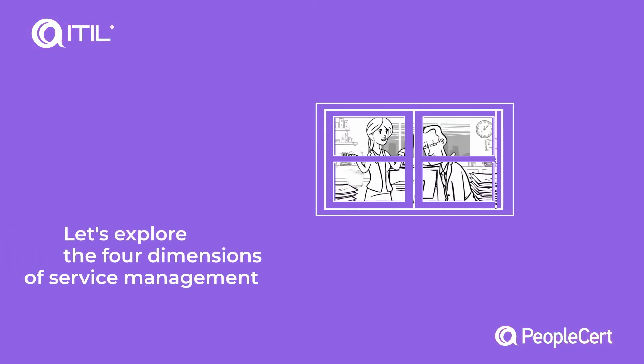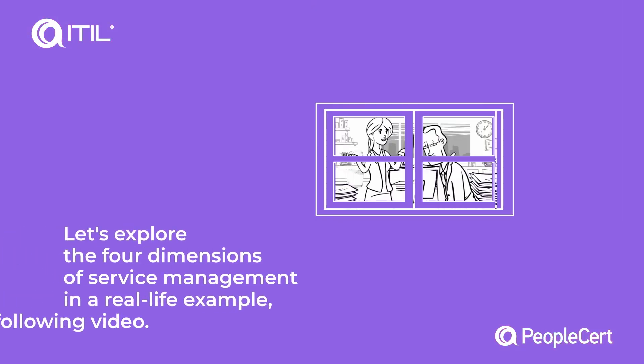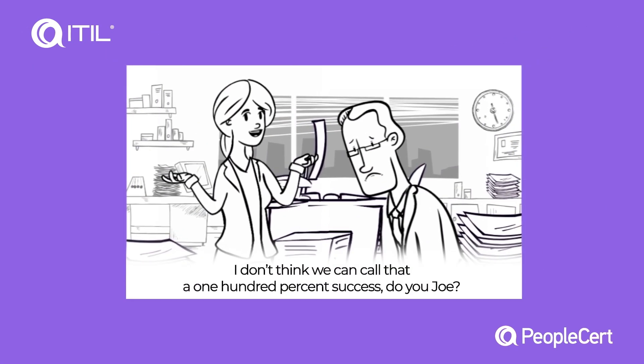Let's explore the four dimensions of service management in a real-life example with the following video.